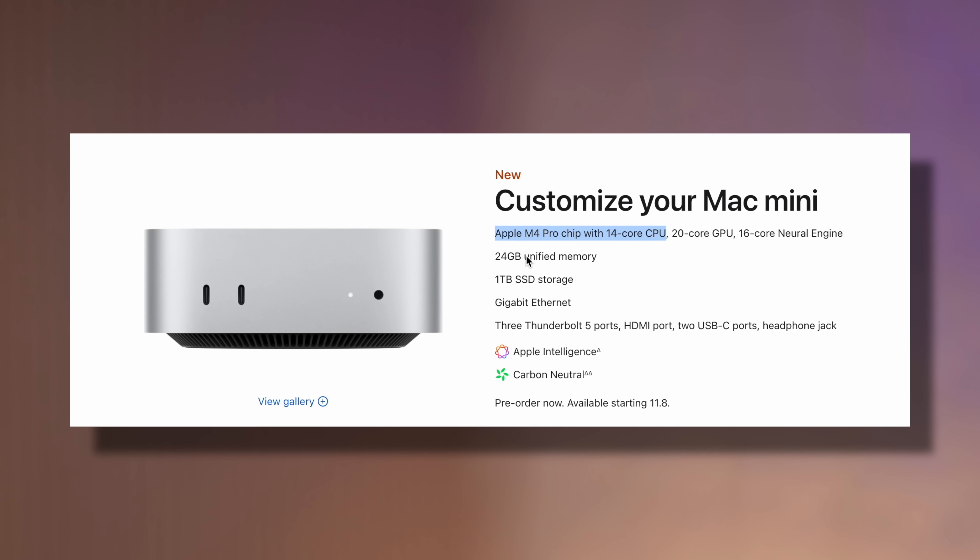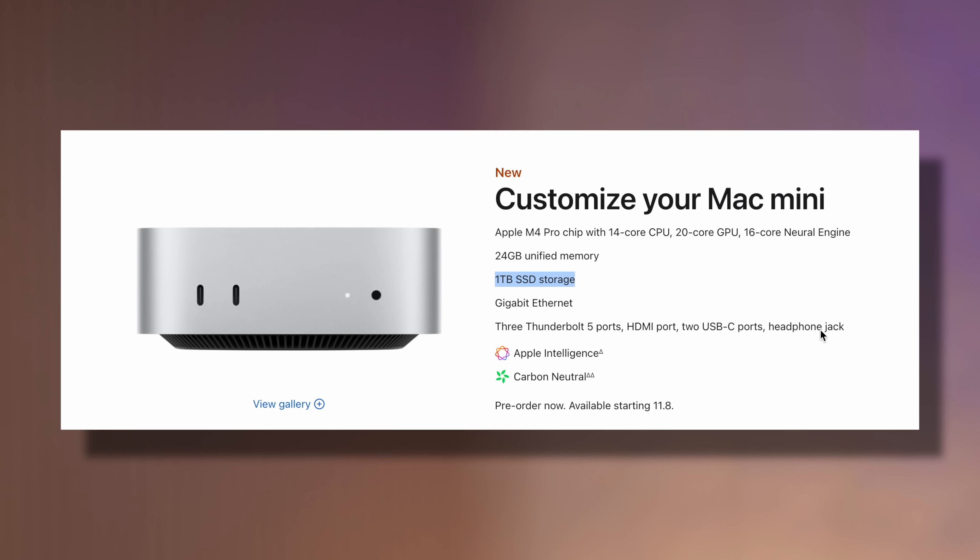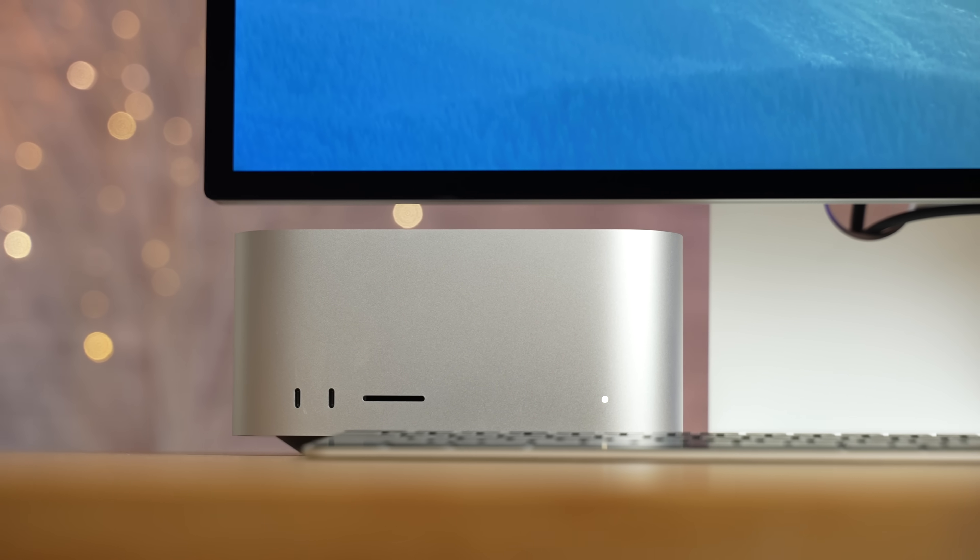That configuration gets you 24 gigs of RAM, which I think is enough, and one terabyte of SSD, which is a great amount for future-proofing. At $1,800, you can't beat it — it's still less expensive than the M3 Max Mac Studio and it's going to be a lot faster.